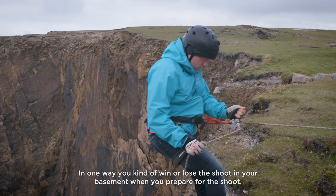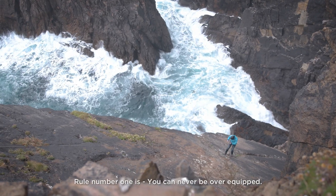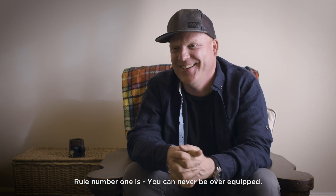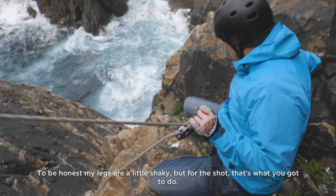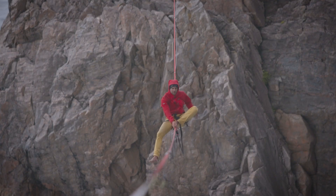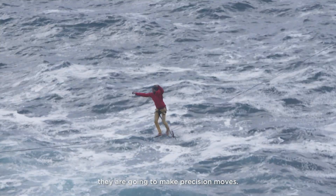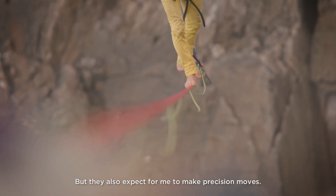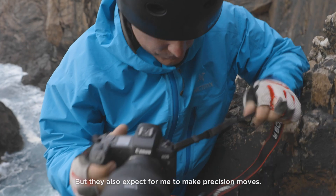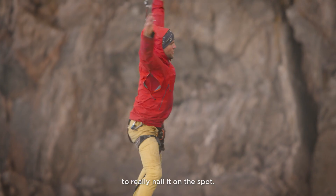In one way you kind of win or lose the shoot in your basement when you prepare for the shoot. Rule number one is you can never be over equipped. To be honest my legs are a little shaky, but for the shot that's what you got to do. When I'm out there shooting with these world-class athletes they're going to make precision moves, but they also expect me to make precision moves. There's a great expectation from both sides to really nail it on the spot.